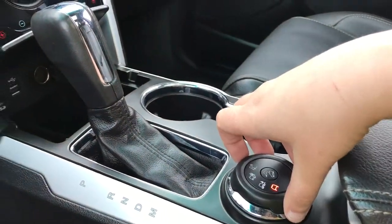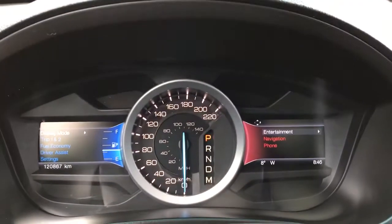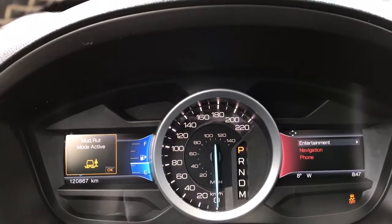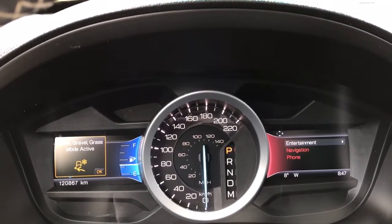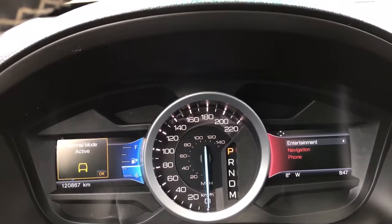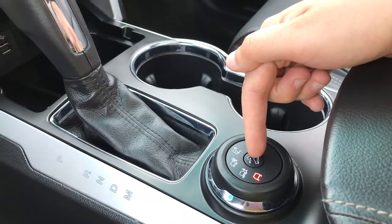Just here you have drive mode — give that a twist and it'll be shown above the dash. The modes include mud and rut, sand, snow, gravel, grass, and back again to normal. Just in the center of that dial is hill descent.